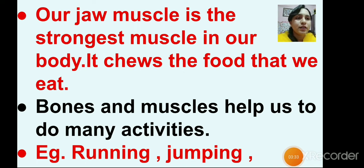So children, if I tell you to make a list of all the different kinds of activities you do during the day, you will say running, jumping, bending, skipping, and so on. These are some activities you do during the day. Your bones and muscles help you to do all these activities.